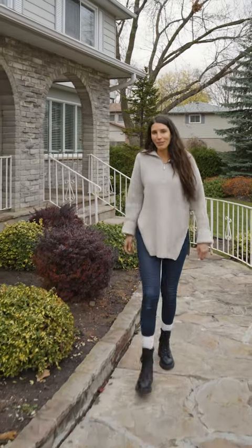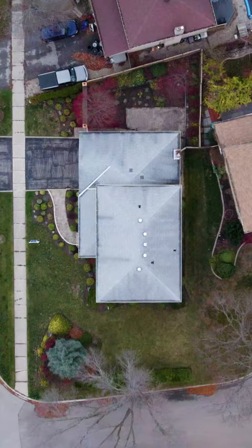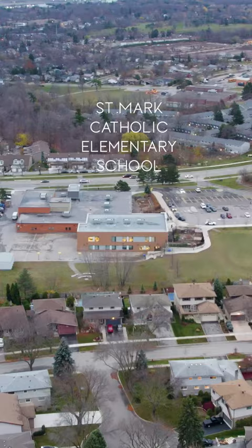Hi guys, welcome to 2141 Cartier Crescent, located in the beautiful Brant Hills neighborhood of Burlington. This massive corner lot with ability to add a pool has so much potential. Great location, great schools.